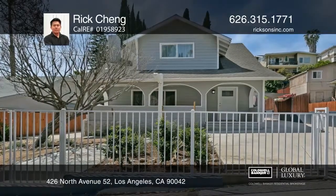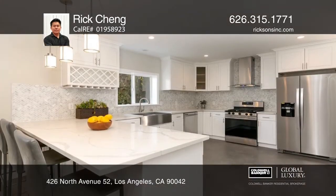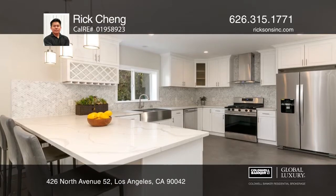This historic Highland Park home boasts an open floor plan, guest suite, a grand living room and a renovated kitchen with marble tiles, quartz countertops and newer stainless steel appliances.